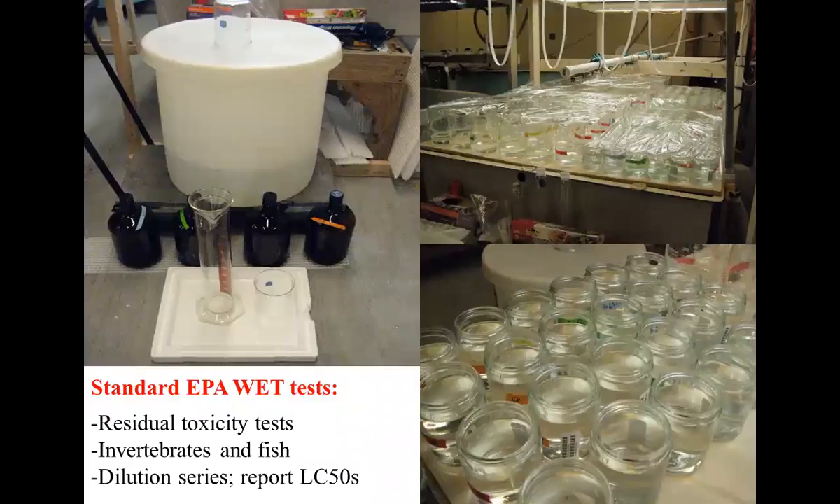This is what a toxicity test looks like. You have your water and you do a dilution series of your discharge water to come up with a concentration-response curve. Your neat ballast water is 100%, you dilute it with control water 50%, and work down to 6%. You look at two main end points: the concentration or dilution that would kill 50% of your organisms - that's an acute test - and you can also do a chronic based test. These are included in the IMO G9 guidelines and the vessel general permit.